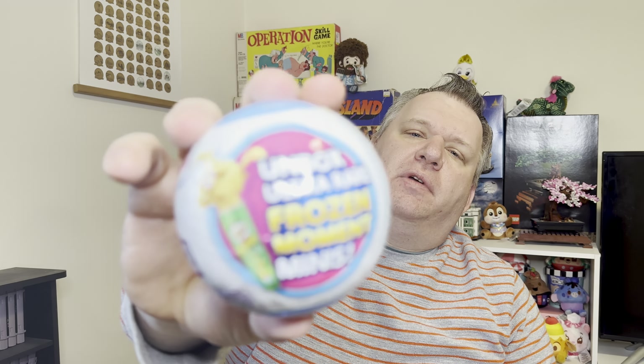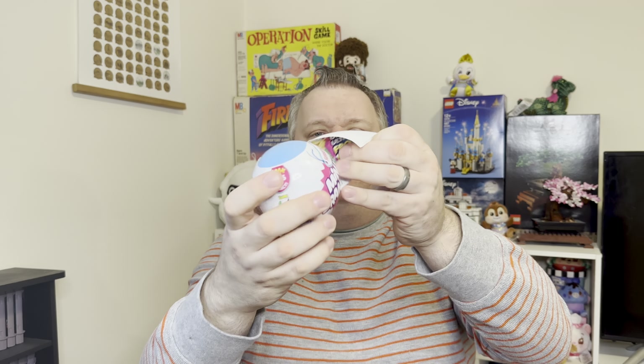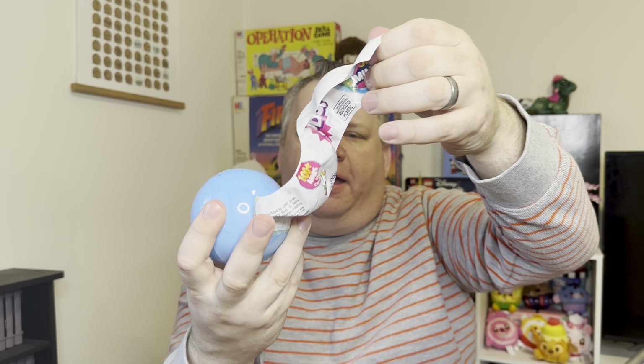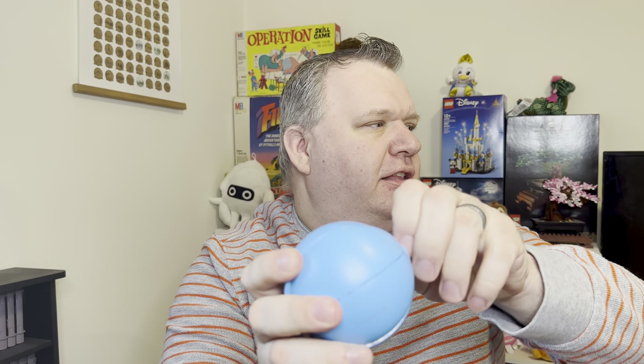All right, this is the last one of them today. We got two frozen moments so far — will we go three for four? I highly doubt it, but you never know, maybe we'll get lucky. All right, let's get this one open. Can't really shake it out anyway. All right, second layer coming off — slid right into that one. Let's see what we got.